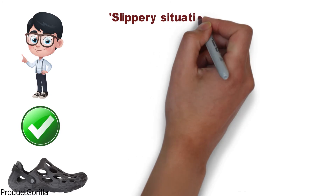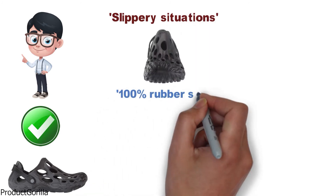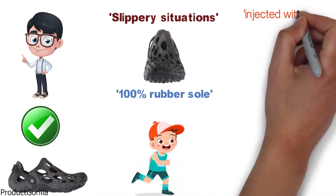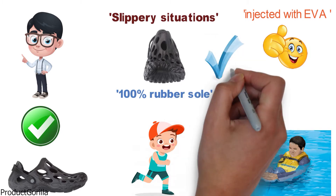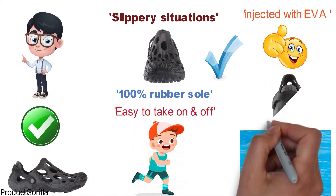As it is meant for slippery situations, the Merrell Hydro Moc Men's Water Shoe has a 100% rubber sole to ensure that you can always keep your traction. The shoe is injected with EVA to ensure the most comfortable shoe possible. If you are planning on spending hours in the water, this is the water shoe for you. It is easy to take on and off and has a strap to ensure that your foot is always secure.